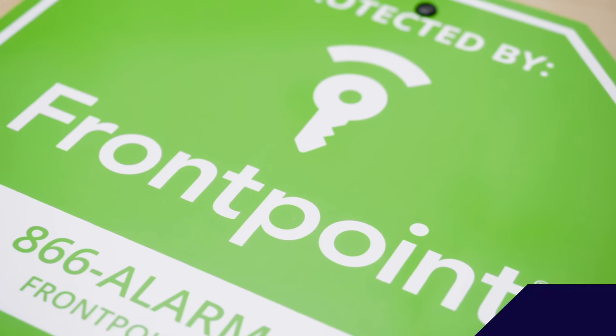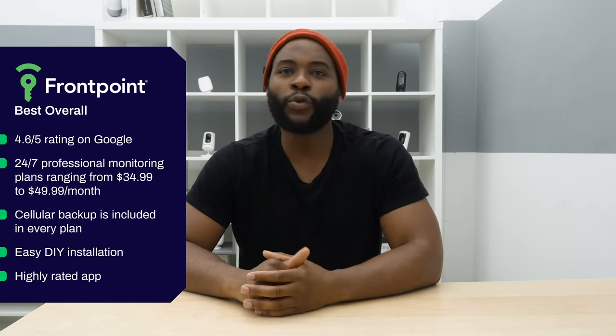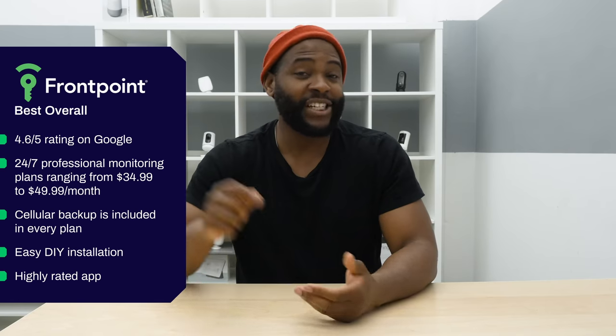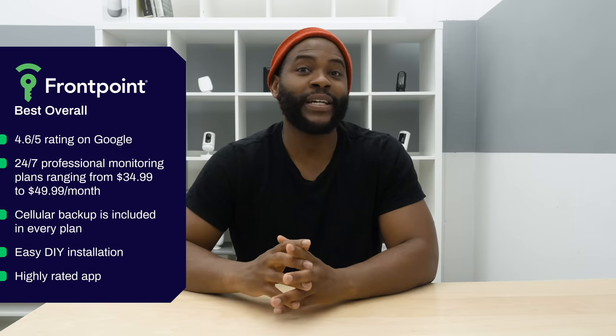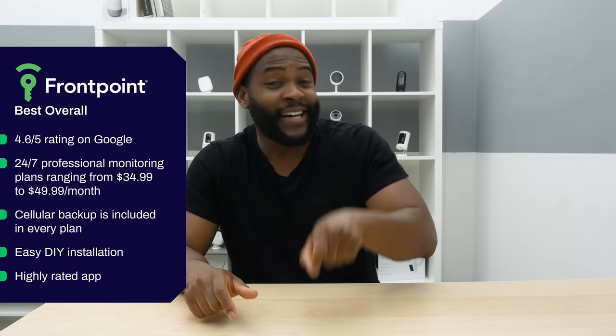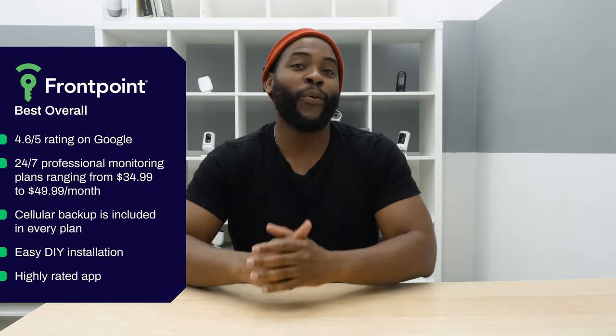Now let's look at our best overall security system: Frontpoint. Frontpoint is one of the most loved companies on the internet with a 4.6 out of 5-star Google rating and tons of reviews lauding how much people enjoy their experience. Customer support is amazing, professional monitoring options are great, and they have highly rated mobile applications on both iPhone and Android. They're really doing a great job for their customers. In terms of the ability to control, configure, and customize your home, Frontpoint does amazing.